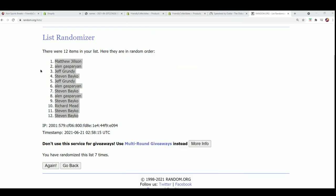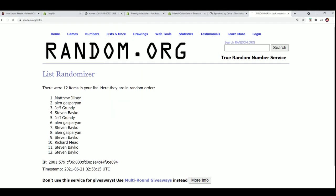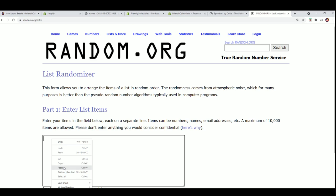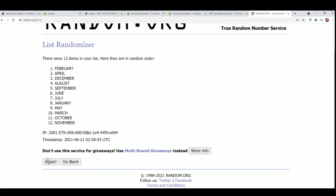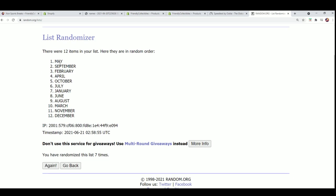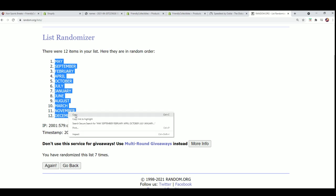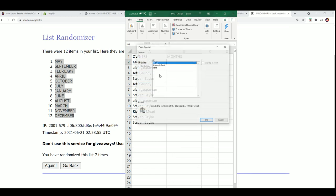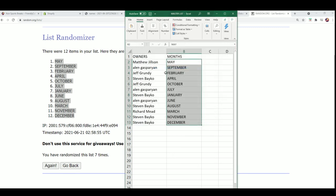Let's get to the next one where we randomize all the months seven times. Good luck — lucky number seven. Now you can see your month in the rip.